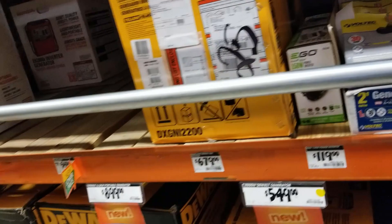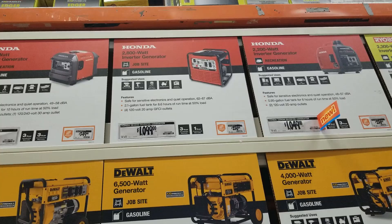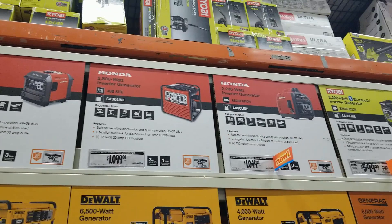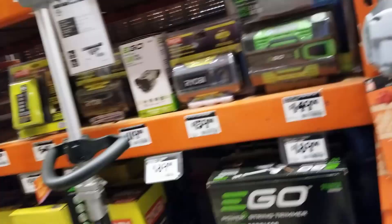There are some Honda generators here for $1,099 — a little pricey, but if you want something really reliable for years and years to come, Honda is a great choice. You do have to put down a lot of money though. Ryobi is a good alternative, but yeah, Honda is really pricey.